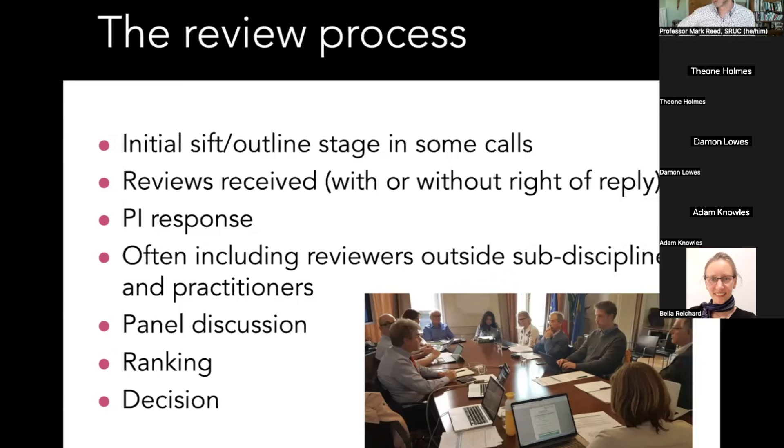There will be people on panel who are not from your sub-specialism, and practitioners who are not academics who will be confused by jargon. Sift and outline-stage panels are often smaller, with less representation across sub-disciplines, and they work at much greater speed. Bids that shouldn't have been sifted out often are. Writing in as plain English as possible, and parroting back key words and phrases from the call text so you are clearly within scope, really helps.